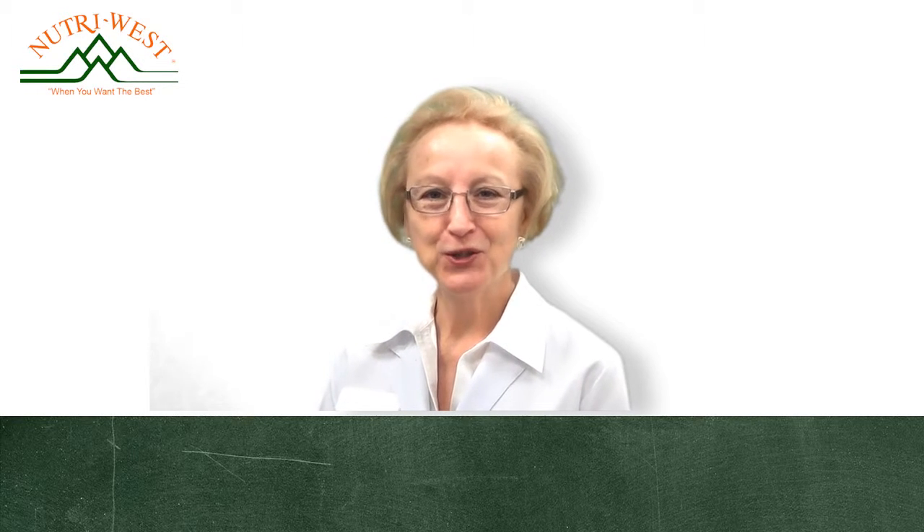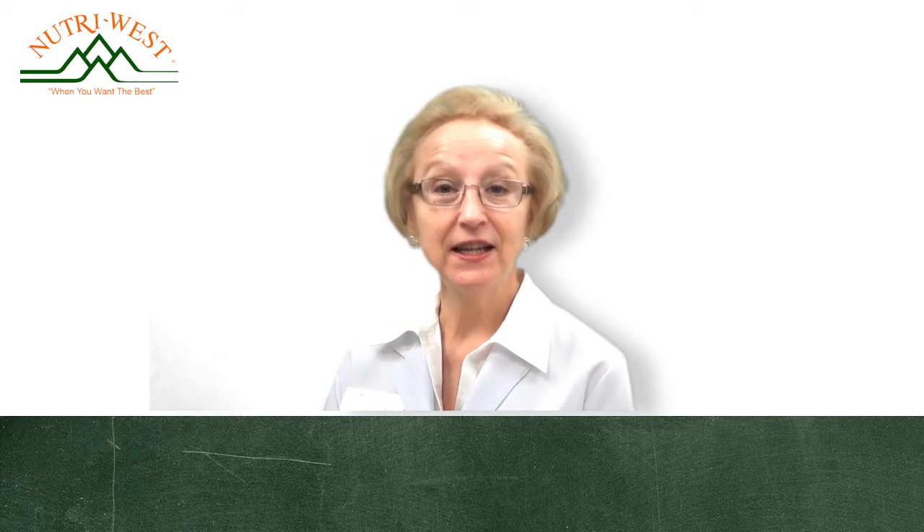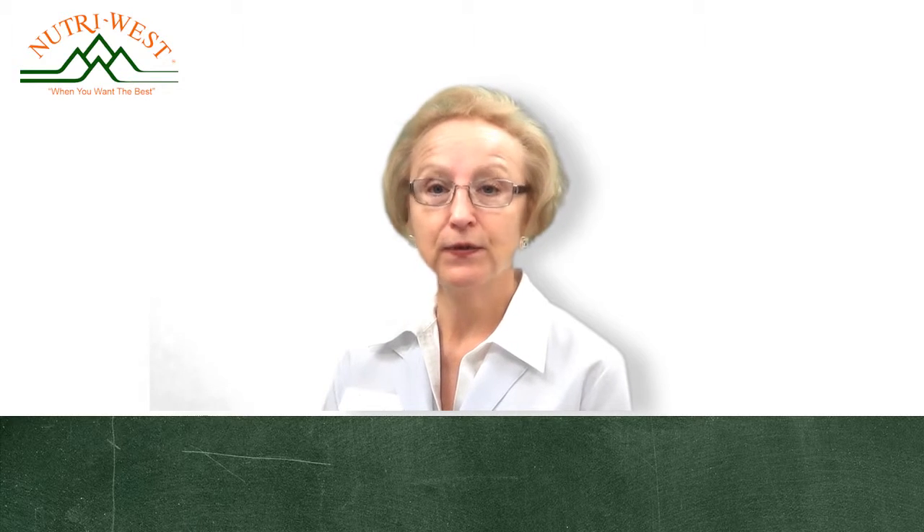Hi, I'm Jackie, the nurse from Professional Supplement Center, and today I'd like to talk to you about some products from our featured brand, Nutra-West.